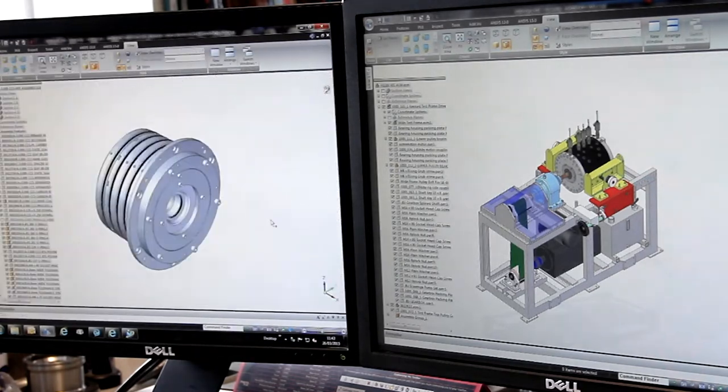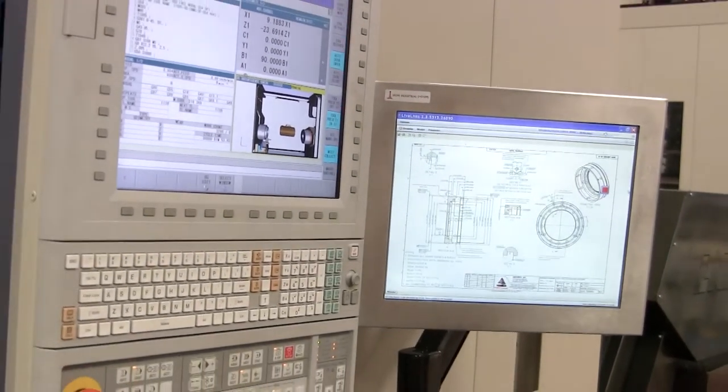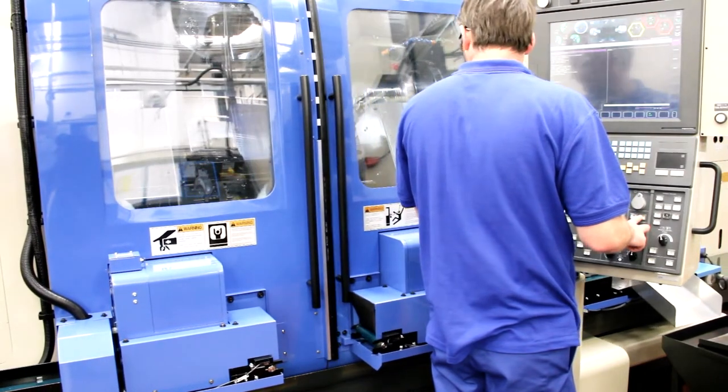Following order confirmation from the customer, the final stages of design can take place, with the requested drawings being passed to our manufacturing team. We'll take a more in-depth look at the manufacturing process in our next video.